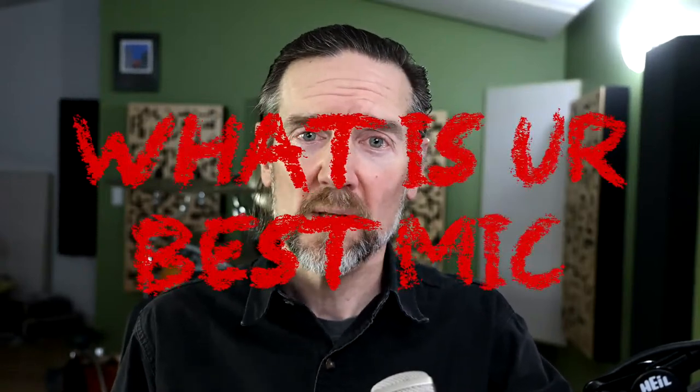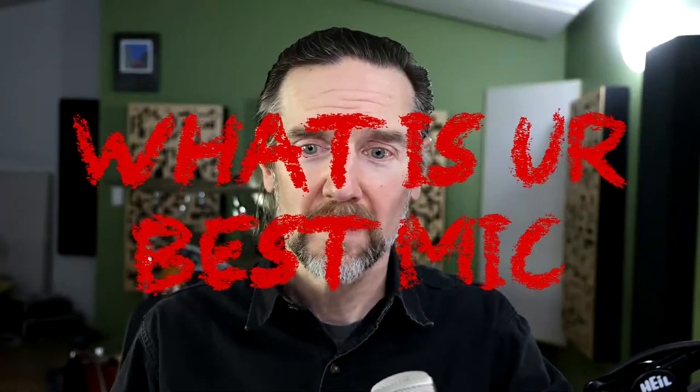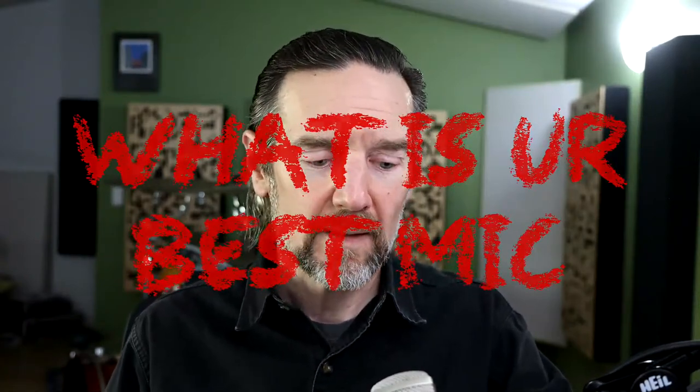First question — most frequently asked microphone question I ever get, and also my least favorite, but worth talking about because it's really common. That question is: 'What is your best mic?' This is a tough question because it sort of presupposes that out of all the mics I make — 15 different models — 14 of them suck. The premise kind of doesn't make sense, but the bigger issue is that the answer is: it depends.